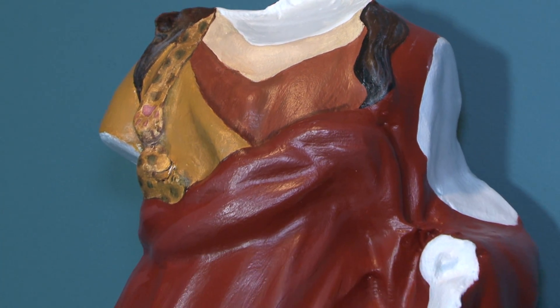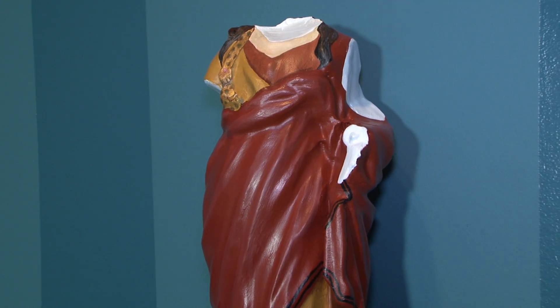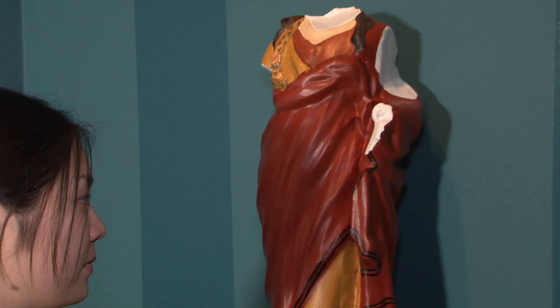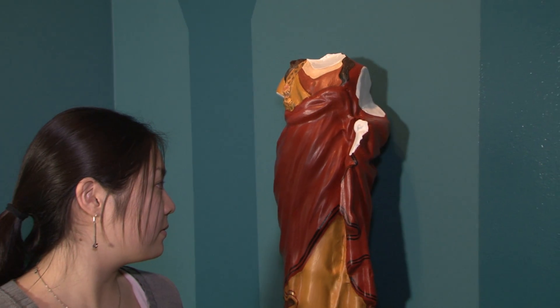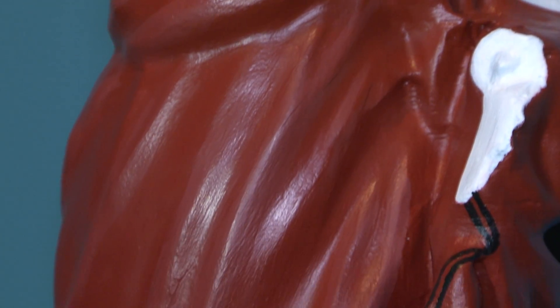Now a replica is on display in the Kanner Arts Center painted to look the way she might have been in 79 AD. This exhibition has two main points we want to illustrate: one, that these sculptures were brightly painted.